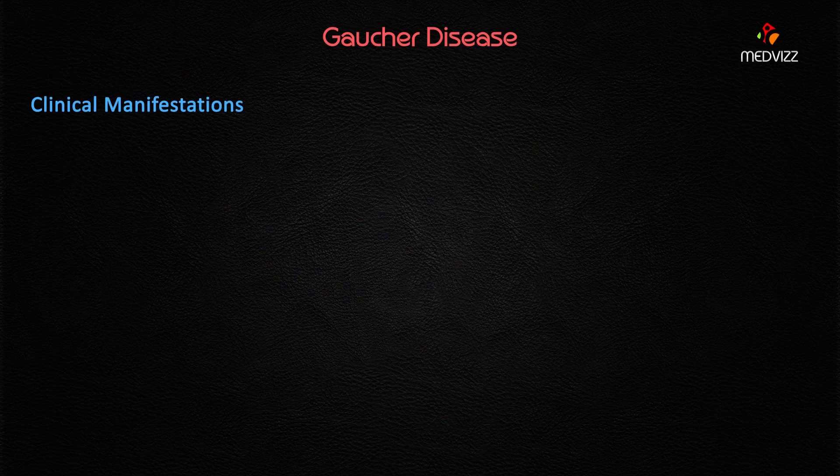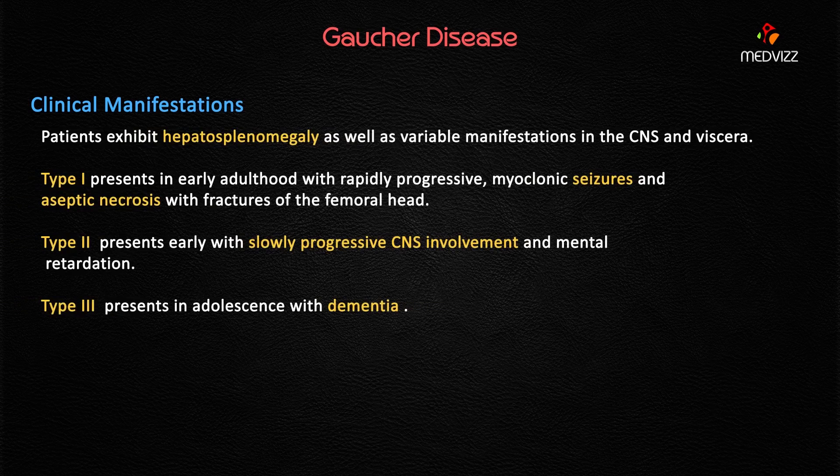Gaucher's disease is of three types: Type 1, Type 2, and Type 3. Hepatosplenomegaly as well as CNS manifestations are typically seen in all three types. Visceral involvement is more commonly seen in Type 1, which is called the adult form.